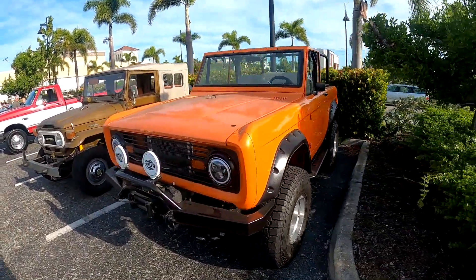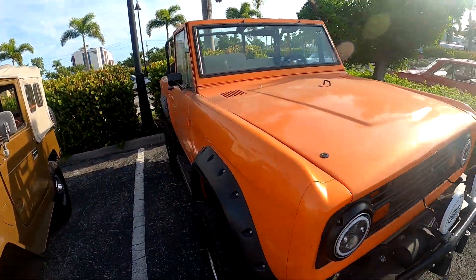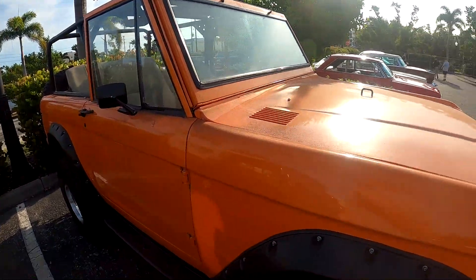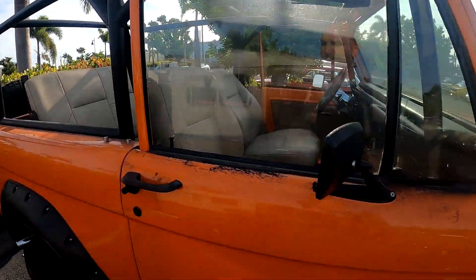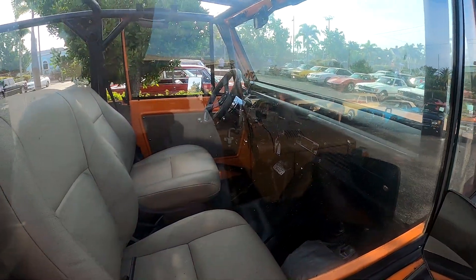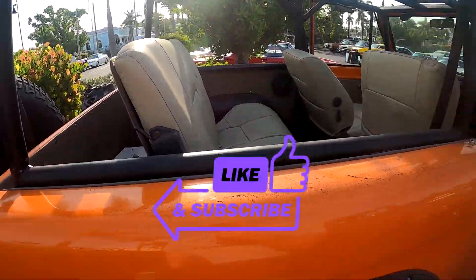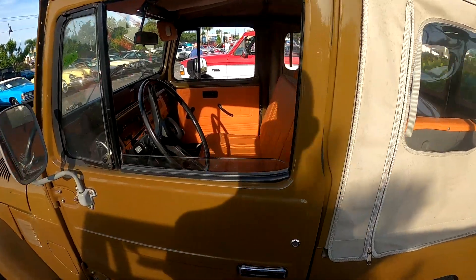Bronco here, a little bit customized but still pretty cool. Not sure if that's dirt on it — it hasn't been detailed. It's got the twin stick, that's the Bronco to have. Pretty cool, this is really neat, this is gonna bring a lot of money.